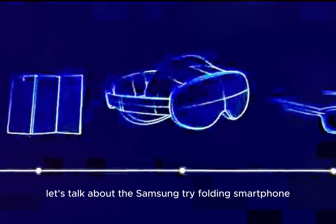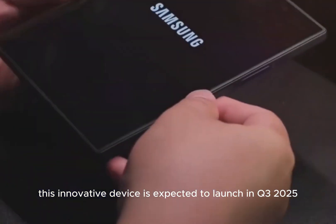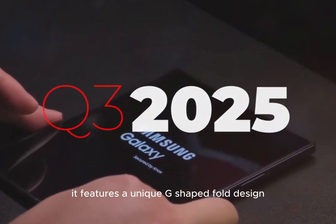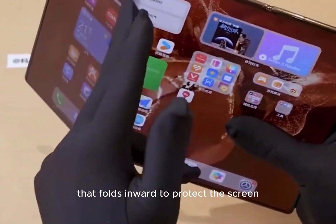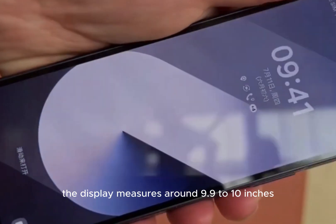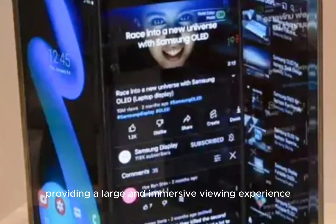Let's talk about the Samsung tri-folding smartphone. This innovative device is expected to launch in Q3 2025. It features a unique G-shaped fold design that folds inward to protect the screen. When unfolded, the display measures around 9.9 to 10 inches, providing a large and immersive viewing experience.